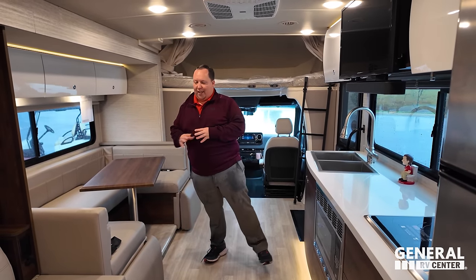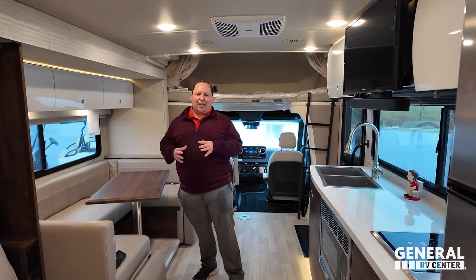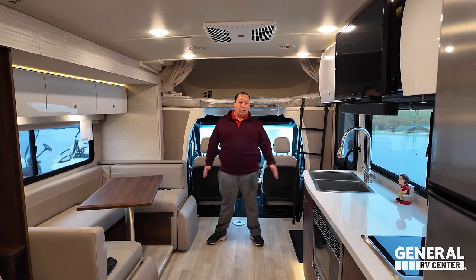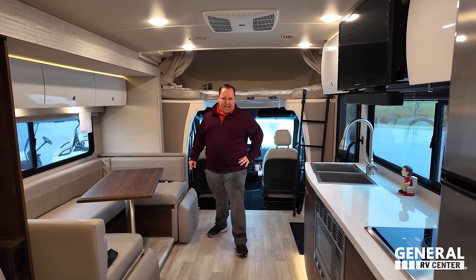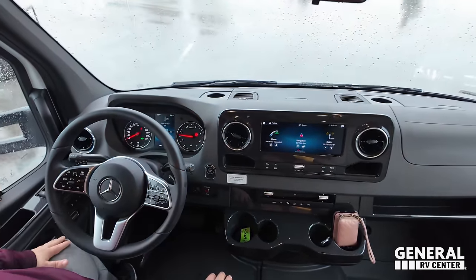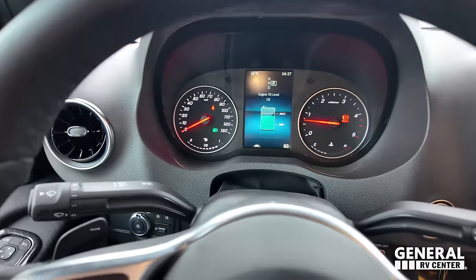When we're inside an RV, people comment you're supposed to spend your time outside enjoying nature — but that's when El Niño comes. To have a spacious B-plus van like this on a rainy day is pretty fantastic. We're getting started up here in the cockpit area. Mercedes — very nice, everything you want. The nicest driving motorhome in the industry. It's diesel, it's smooth, it's comfortable.